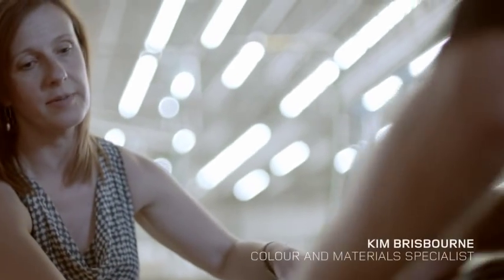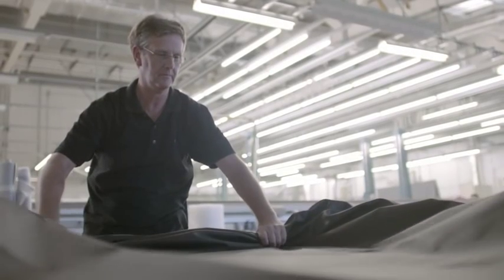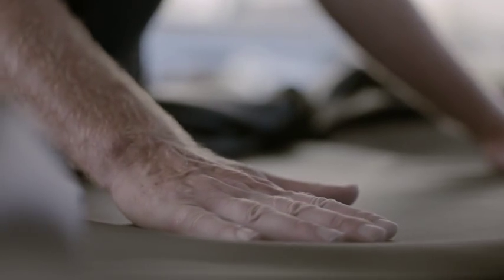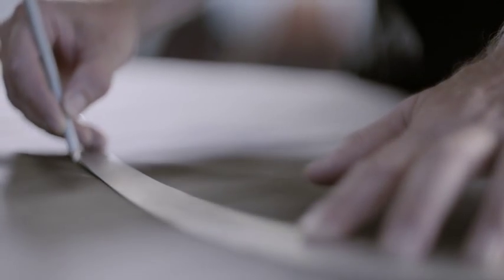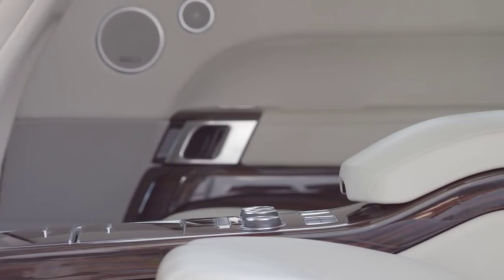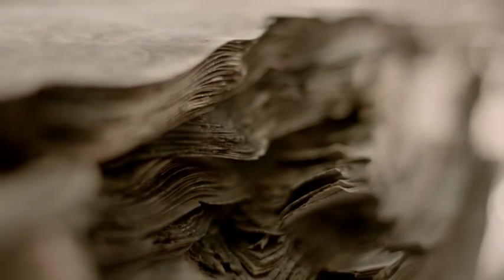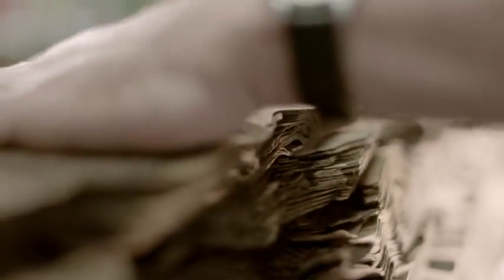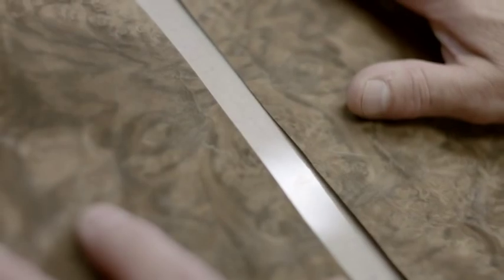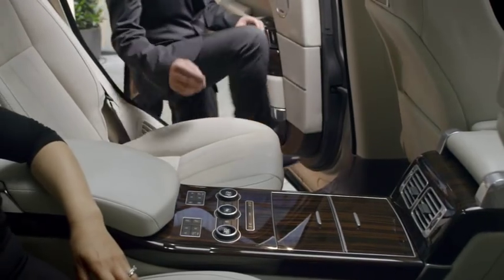The new Range Rover's leather is sourced from a company called Bridge of Weir in Scotland. They're the only leather supplier in the world that produces low carbon leather. We have semi-aniline leather on our seats — very soft, very supple to hand. Veneering is a very traditional process, and all of our wood is from sustainable forests. We still have traditional craftsmen who have been doing the job all of their lives, but we're now using that in combination with new processes.